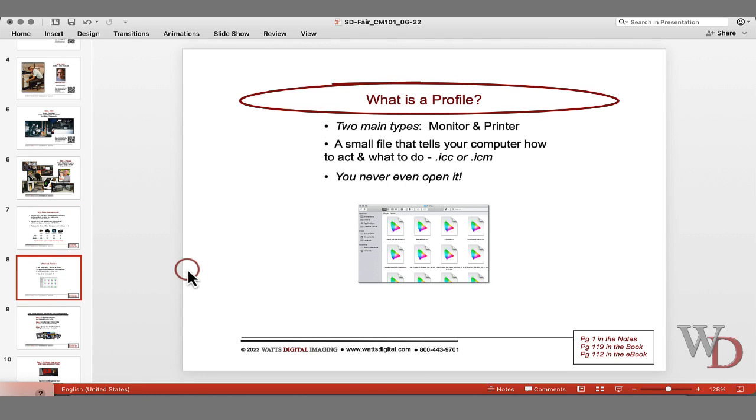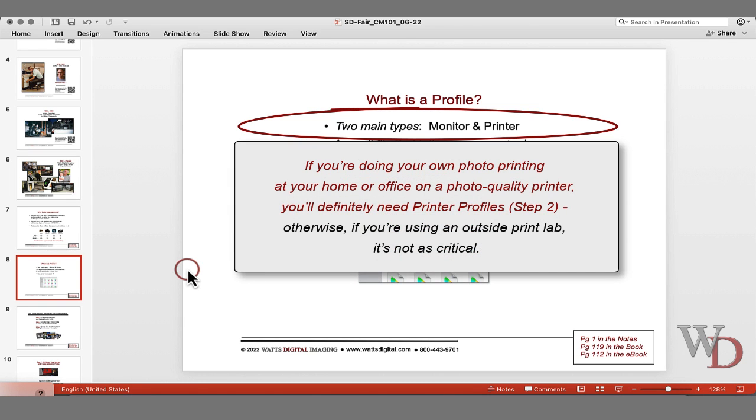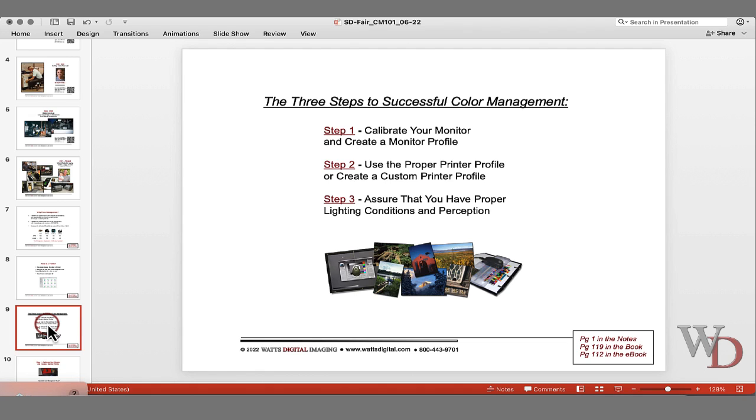What is a profile? To accomplish a properly color managed workflow, you'll be creating and/or using one or two profiles — one for your monitor and at least one if you have a home photo printer. If you don't have a home photo printer dedicated strictly to photography, you're not going to need to worry about printer profiles. A profile is nothing more than a small file which tells your computer how to act and what to do. You never even open it.